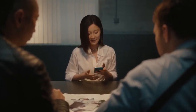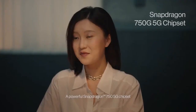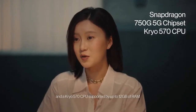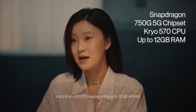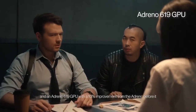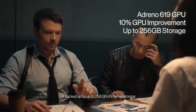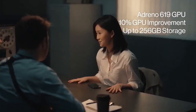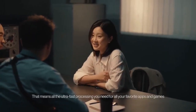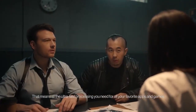And of course, everything looks amazing on our silky smooth 90 hertz display. A powerful Snapdragon 750 5G chipset and a Kryo 570 CPU, supported by up to 12 gigabytes of RAM, packs brand new architectures for more than 20% improvement over its predecessor, and an Adreno 619 GPU with a 10% improvement from the Adreno before it — all backed up by up to 256 gigabytes of internal storage. That means all the ultra-fast processing you need for all your favourite apps and games.